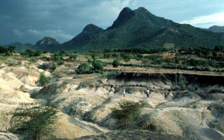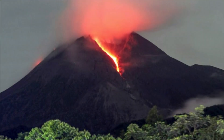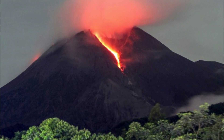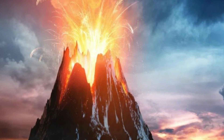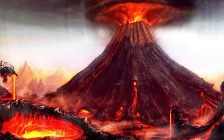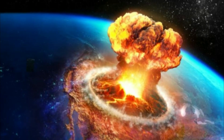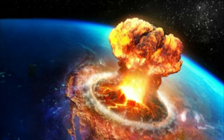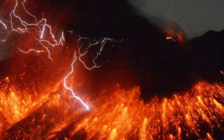Volcanic activity alert levels are normal, advisory, watch, or warning. As with aviation codes, if data is insufficient, it is simply labeled as unassigned. When the volcano is at typical background activity in a non-eruptive state, it is considered normal. If the volcano exhibits signs of elevated unrest above background level, an advisory is issued. If a volcano exhibits heightened or escalating unrest, a watch is issued, while a warning is issued when a hazardous eruption is imminent.